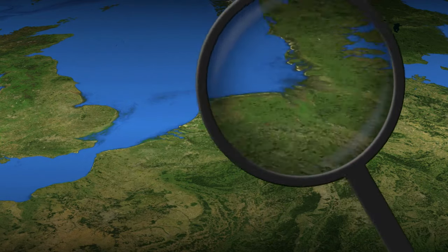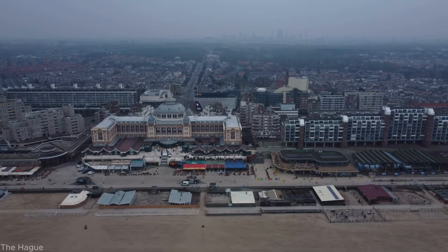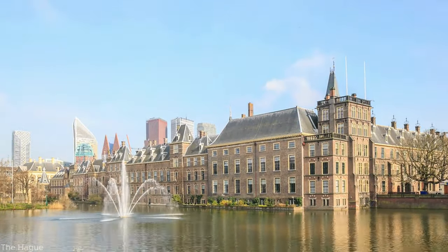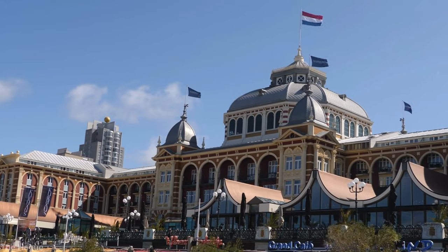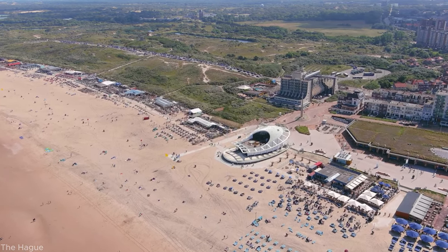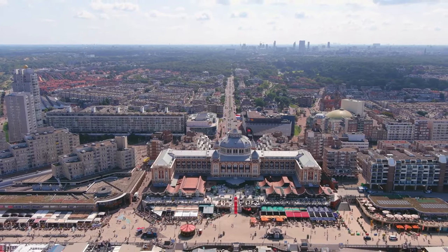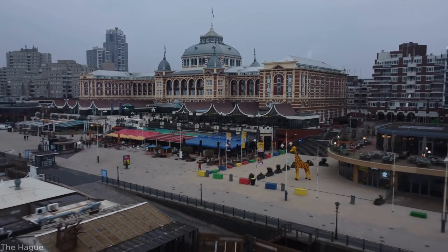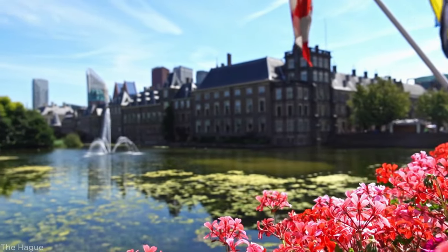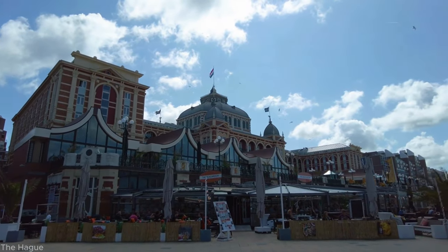Number 5: The Hague. Our next destination is The Hague, the political heart of the Netherlands. Experience the grandeur at the Binnenhof, where the Dutch government resides. Take a stroll along the beautiful Scheveningen beach, or delve into the art world at the prestigious Mauritshuis, home to Vermeer's famous painting, Girl with a Pearl Earring. The Hague is the second most visited city in the Netherlands after Amsterdam, where history, politics, and natural beauty blend seamlessly.